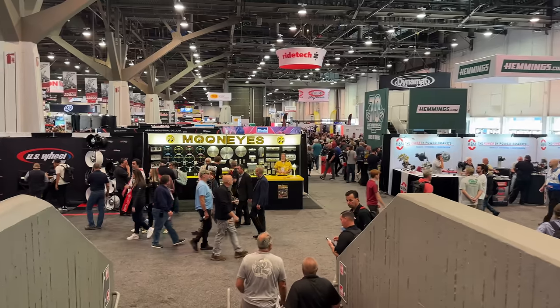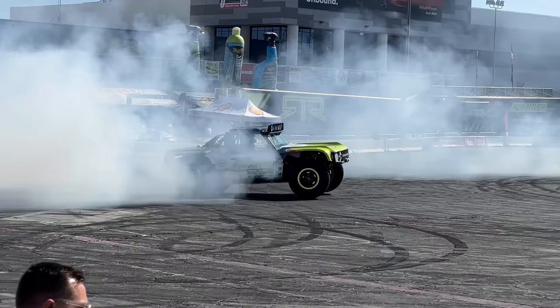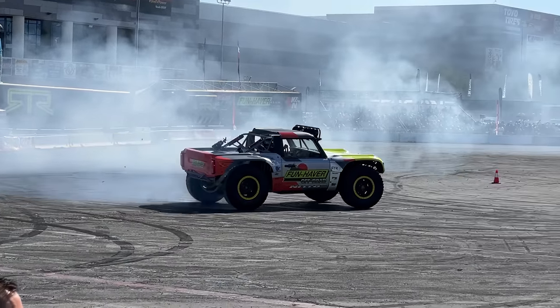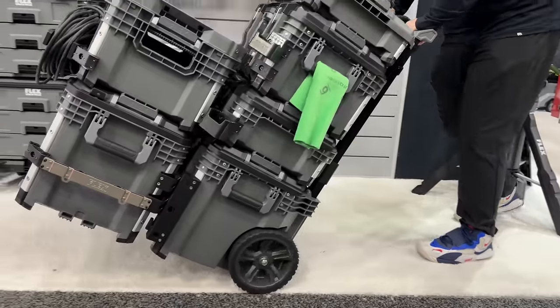Welcome back, Tool Fans, tonight. You guys know we've been to a bunch of shows in the last few weeks, but nothing like this. That's right, Sarah and I are at SEMA 2023. We've got a bunch of cool cars and tools to show you, all coming up next on The Tool Show.